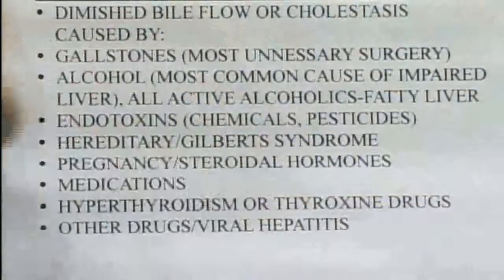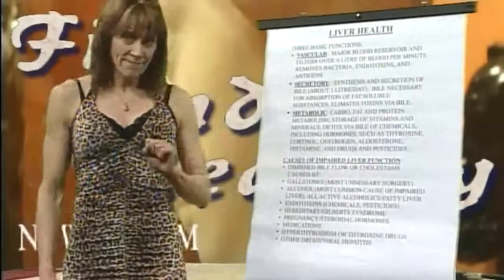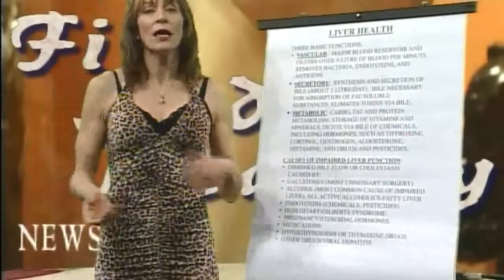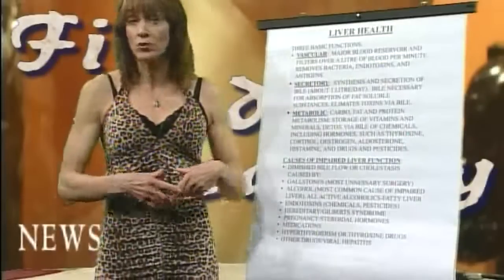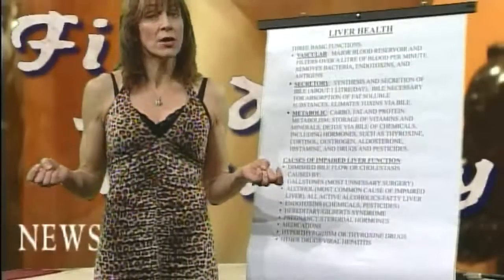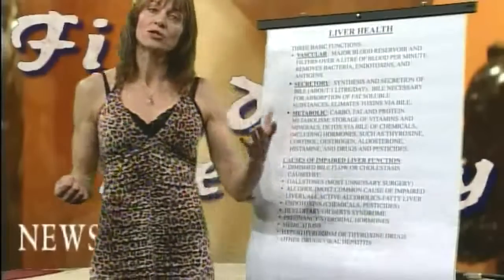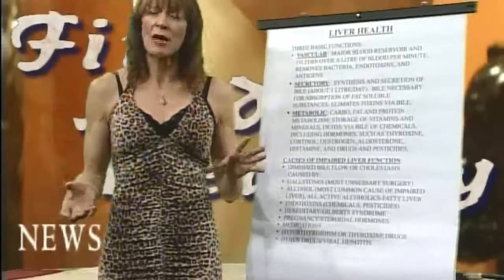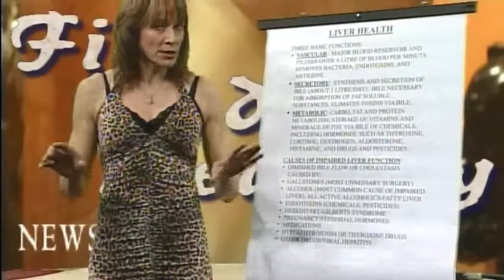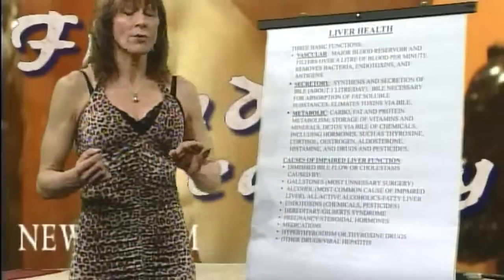Causes of impaired liver function. Number one would probably be what we call a sluggish liver or cholestasis, caused by gallstones and gallbladder removal. Oftentimes people get gallstones and the first thing they do is remove the gallbladder, which is one of the most unnecessary surgeries around. There are remedies that have been around for over 100 years that break down gallstones — apparently modern science chooses not to utilize them — that will break them down within about 48 hours. It's a combination of using some apple juice, magnesium, and some olive oil for about two days. They'll excrete right out through the bowel and don't clog bile ducts.